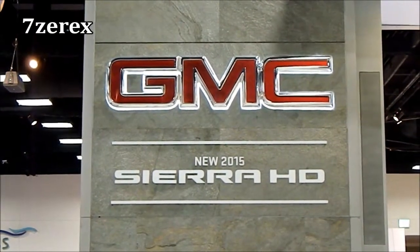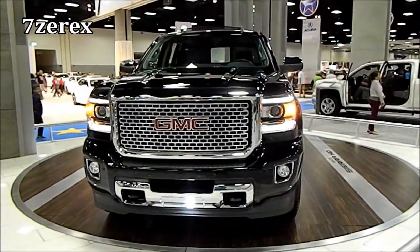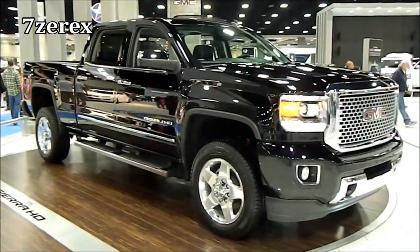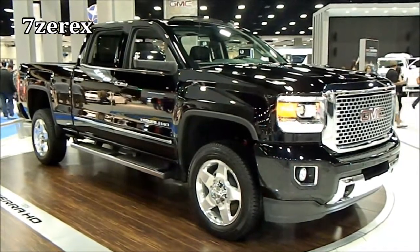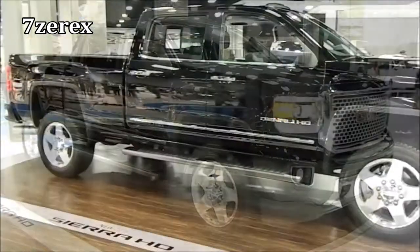Several other Denali features include standard HID 2800m intensity discharge headlamps, and LED lighting in the front as well. There's also a spoiler that you can see on the lift gate, standard for all models in 2018.